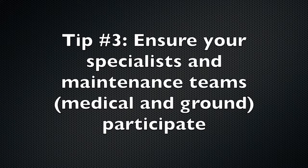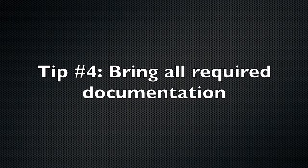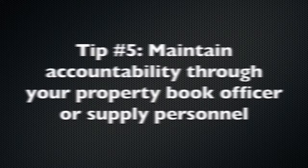For example, if you're receiving a dental set, bring your dentist or dental assistant because they'll be most familiar with that material. During the fielding, have the right documentation — examples might include your signature card and assumption of command orders. Before, during, and after your fielding, include your property book officer or supply sergeant so that you can ensure 100% accountability of the material you're receiving.